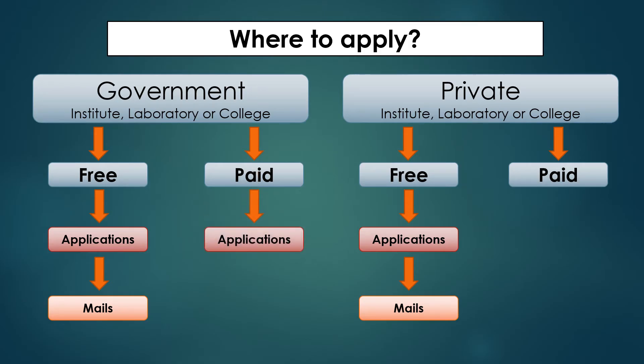There are also paid programs in government institutions that people are not much aware of — like CSIR institutes such as CDRI and other CSIR labs — where you pay some amount and work as a project dissertation student for six months or one year. Similarly, in different private institutes, you can pay an amount and work as a dissertation student, applying through mails or applications.